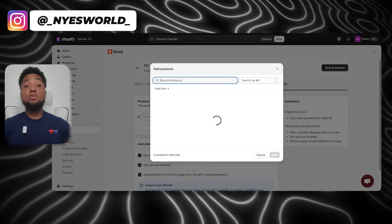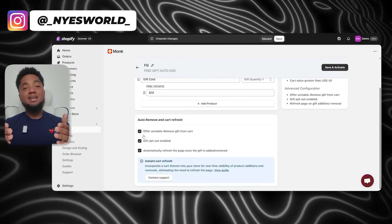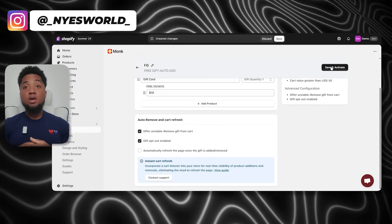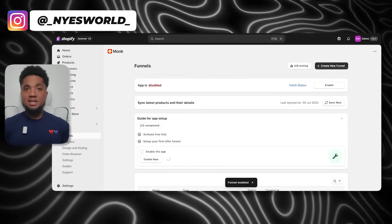Another cool feature is giving customers the option to choose their gift. Monk makes it easy for customers to pick from a selection of gifts you provide. Once everything is set, Monk will automatically add the free gift to the cart when the conditions are met. Or, if you prefer, you can set up a flow where the customer is notified about the gift and chooses it themselves on the product or cart page.